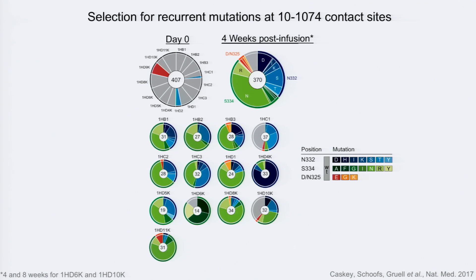Four weeks after infusion, the picture completely changes. More than 90% of sequences carry a point mutation at one of three positions — mutually exclusive mutations at position 332, 334 (deleting the N332 glycan), or position 325. Broken down by patient, the majority of sequences four weeks after infusion are mutated, with some variation in the pattern across patients. The 332 and 334 sites show a number of different mutations, while position 325 shows a more restricted spectrum.